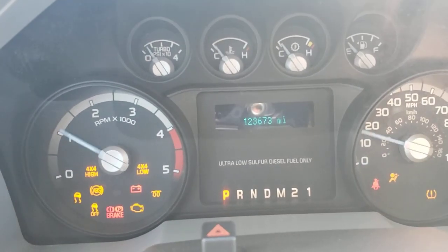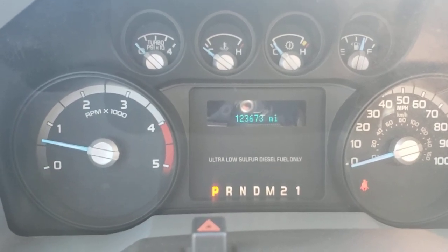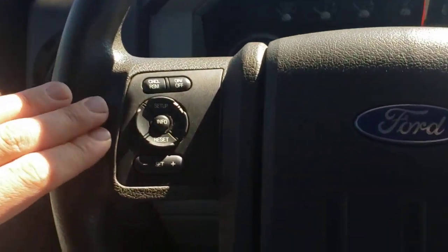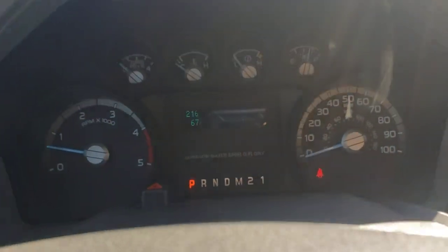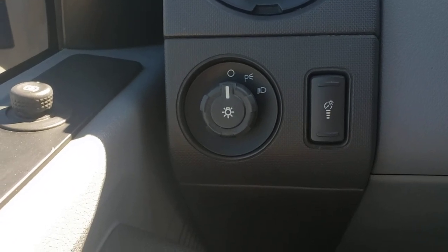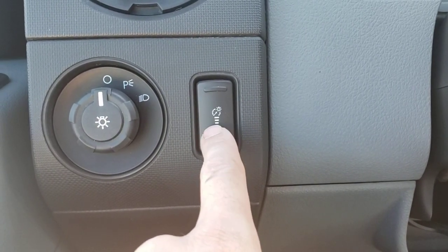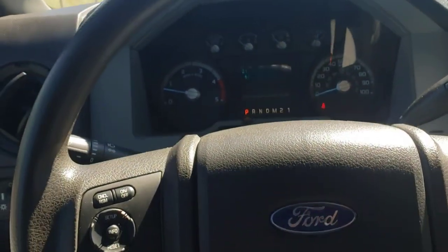We'll start this up. Sounds like a healthy diesel. Here you've got your cruise controls: cancel, resume, on, off, and set your speed. This setup info and reset is for your display up here — you can change what exactly you're looking at. Your headlights just go on and off. This doesn't have fog lights; if it did, you'd pull this out — that's where they'd be. This is your dimmer switch for your gauge cluster. This is a manual tilt column and manual telescope — you just flip that down and that's how you do that.